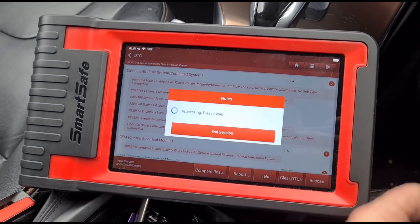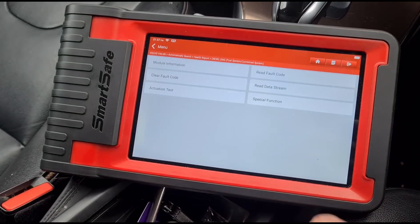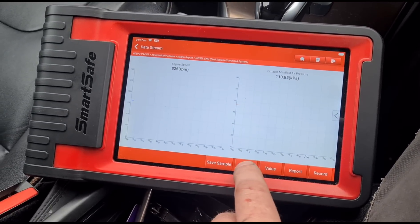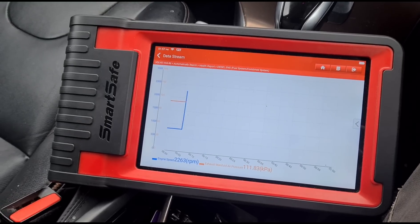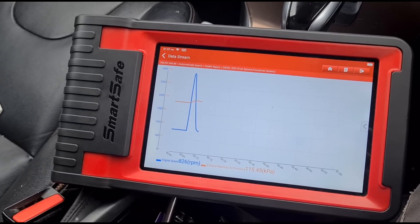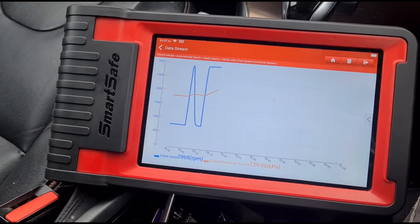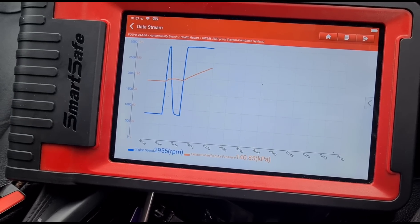We're going to do some live data. In the data stream, I've ticked off these two items and selected graph combine. We can see the orange one isn't really moving — let me hold the revs up a little bit longer. It is climbing, but very slowly.